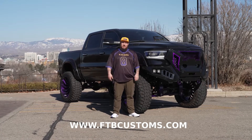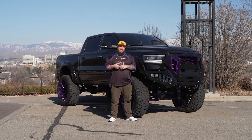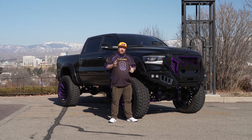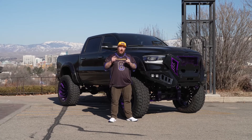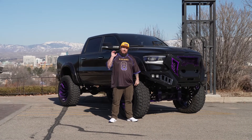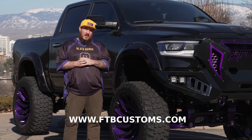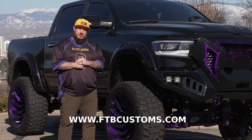FTBCustoms.com is an apparel and clothing site, and we have about 500 items from last year that we need to get rid of. So anytime you purchase any item online, we're automatically going to put your name in on this drawing. Only 500 items need to get sold before we do this giveaway. The website's FTBCustoms.com for a full list of the rules and exclusions.